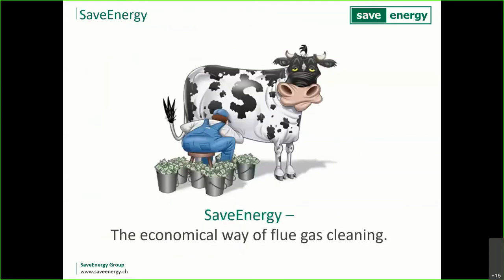In summary, there is a lot of energy going out of the chimney and a lot of money to save. The flue gas should be the cash cow for operators and engineers — we'd like to help you capture that money and use it more efficiently rather than blowing it into the atmosphere.